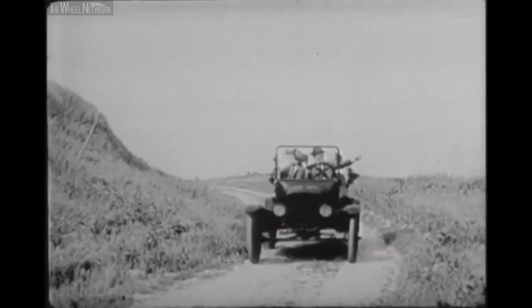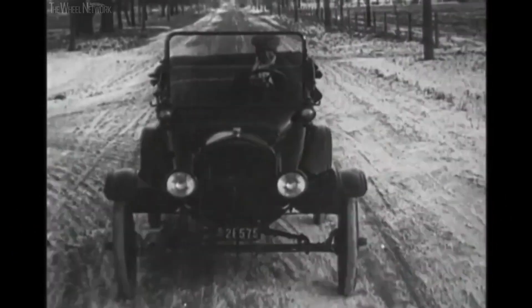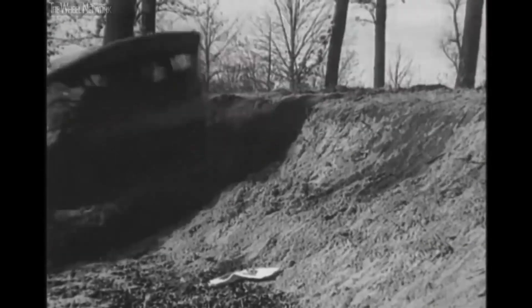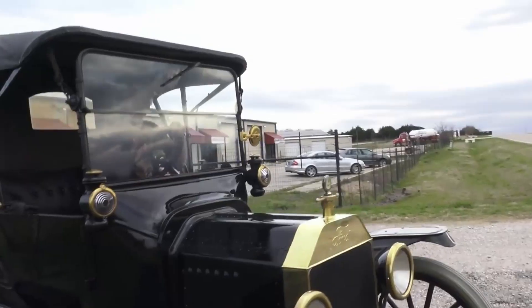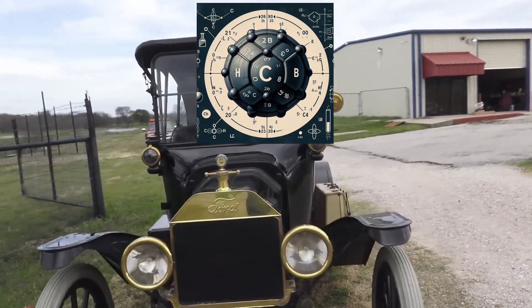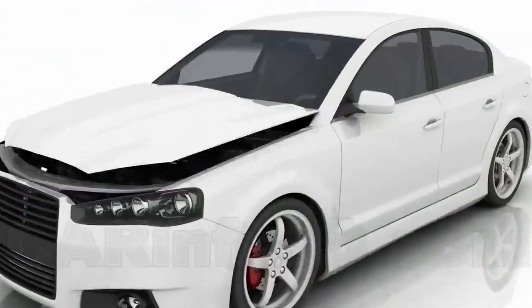The use of cast iron in automotive engineering traces back to the early days of motoring. As automobile technology evolved, so too did the demand for materials that could handle the intensity of combustion engines. Its high carbon content and excellent casting properties made it the material of choice for engine blocks, cylinder heads, and other critical components.